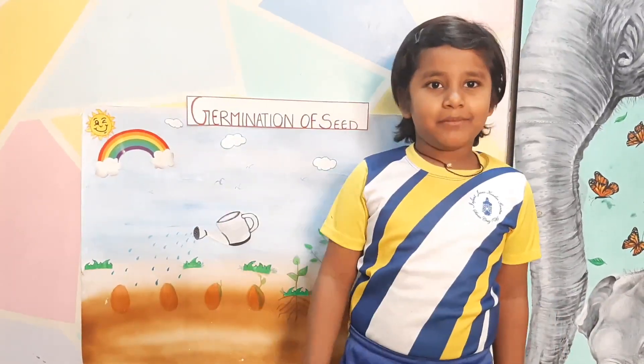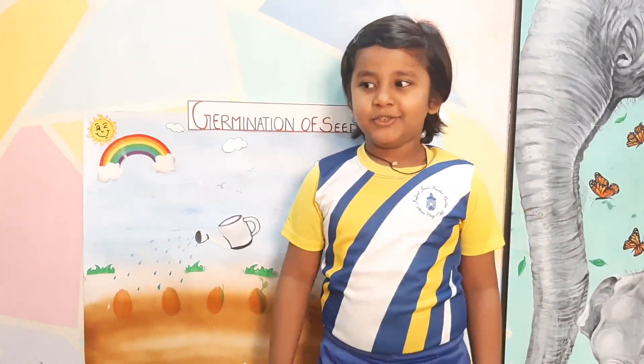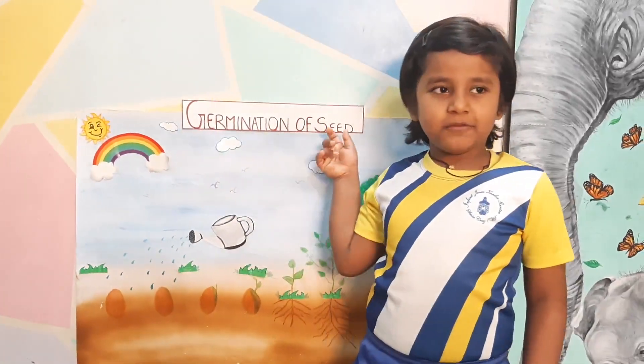Hello everyone, my name is Keegan Mandarita. Today I am going to talk about germination of seed.